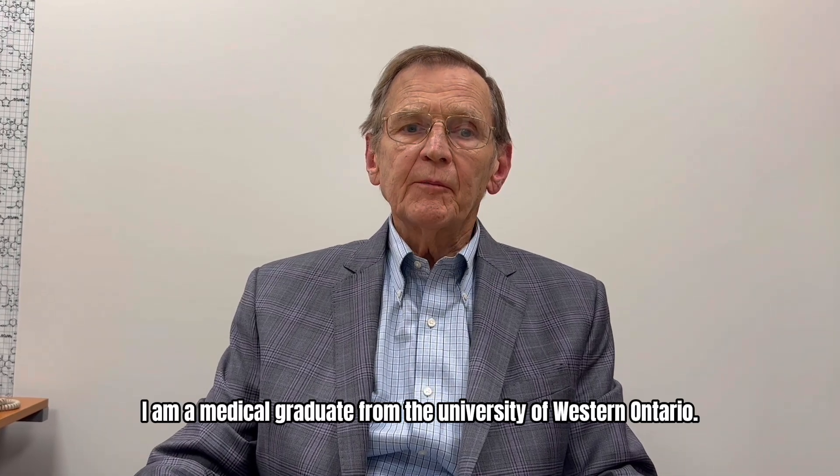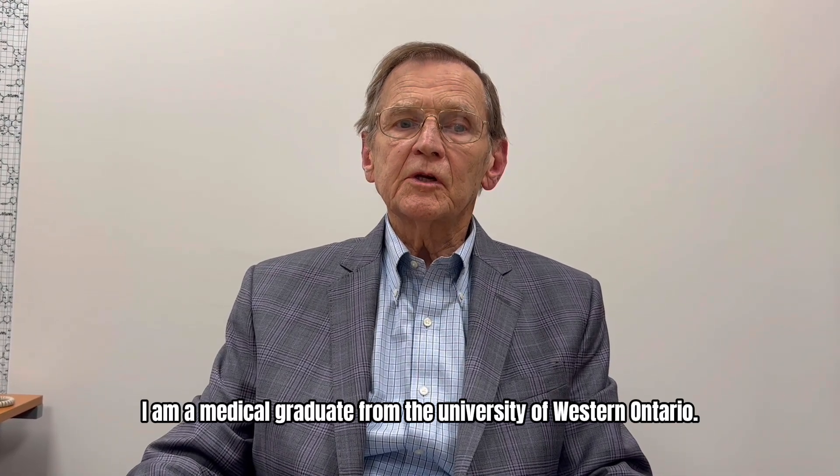Hi, my name is Dr. Willem Wassenaar. I'm a medical graduate from the University of Western Ontario.